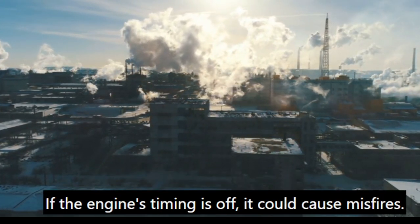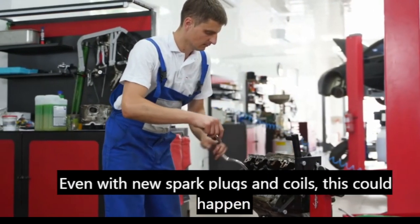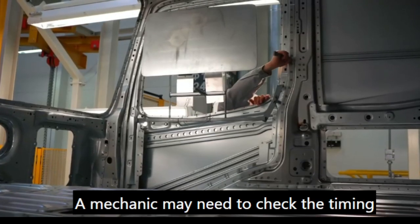If the engine's timing is off, it could cause misfires even with new spark plugs and coils. This could happen due to a worn timing belt, chain, or other components. A mechanic may need to check the timing system.